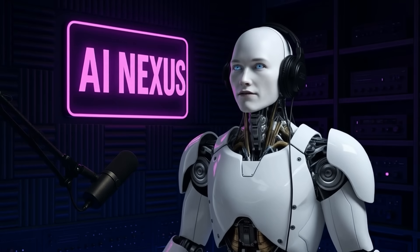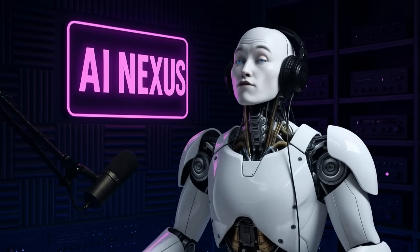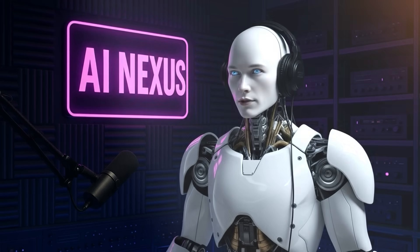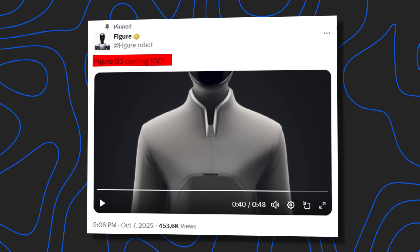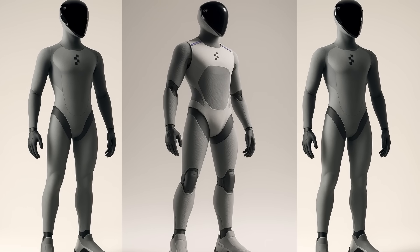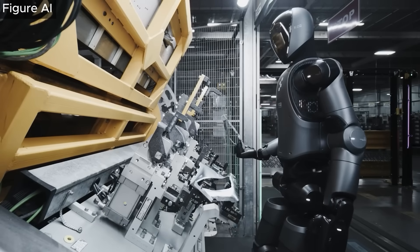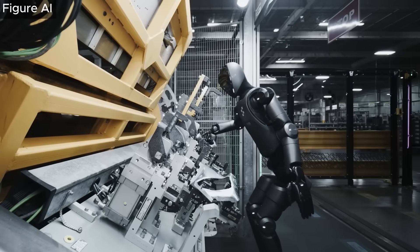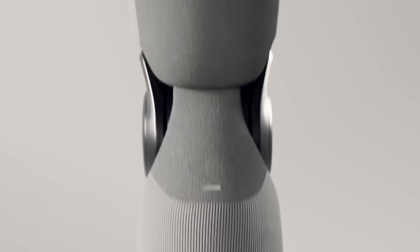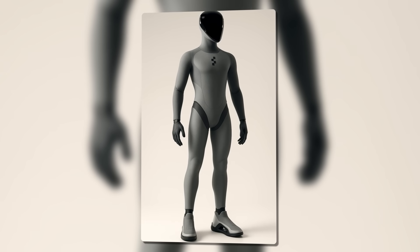Figure AI dropped the trailer of Figure Zero Three, and it hit social media like a bomb — 48 seconds of pure robotic evolution that's already racked up hundreds of thousands of views. Figure AI isn't just making incremental improvements. They're showing us a machine that looks less like a mechanical nightmare and more like something you'd actually want in your home. The visuals are sleek, futuristic, and captivating, with a design that draws you in without crossing into uncanny territory.